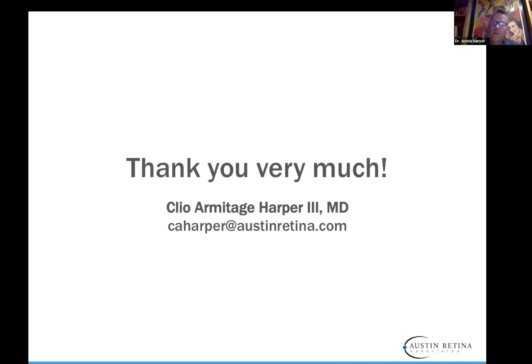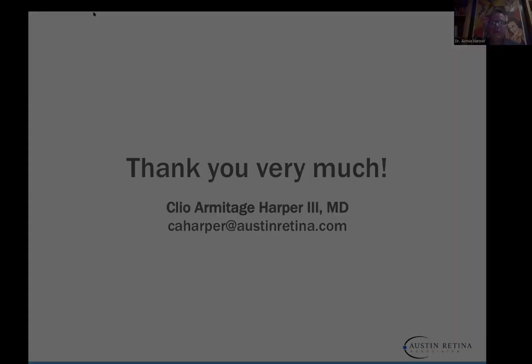I have no experience using biosimilars in babies, only in adults in investigational trials. Thank you all so much. If you have any other questions, please don't hesitate to contact us. Thank you so much to my staff, and thank you to Lawrence, our tech extraordinaire for CyberSight.